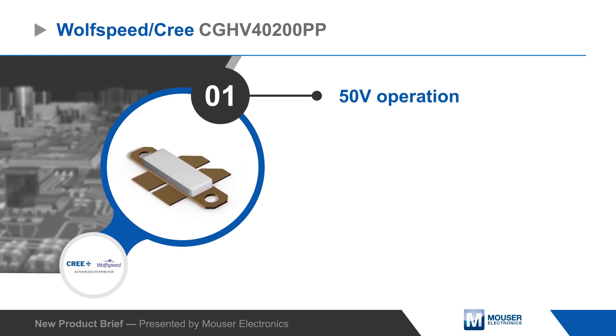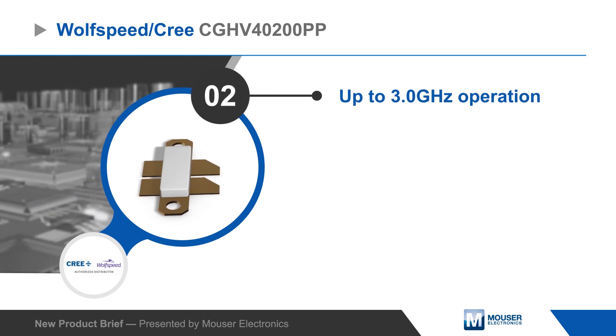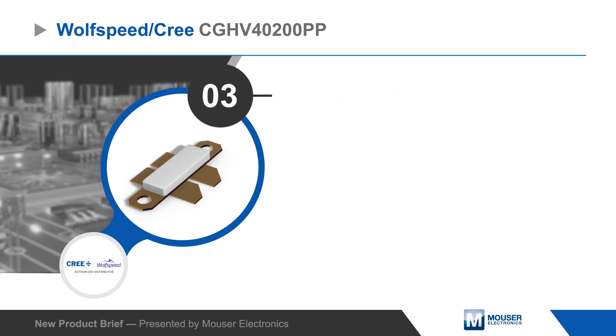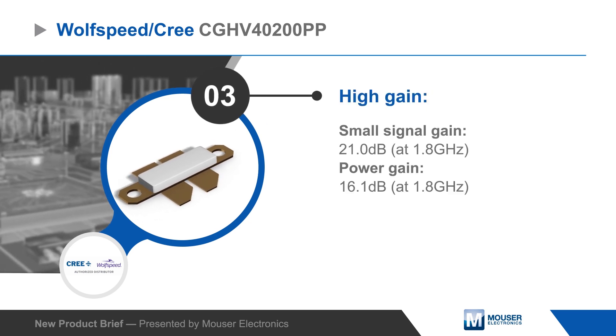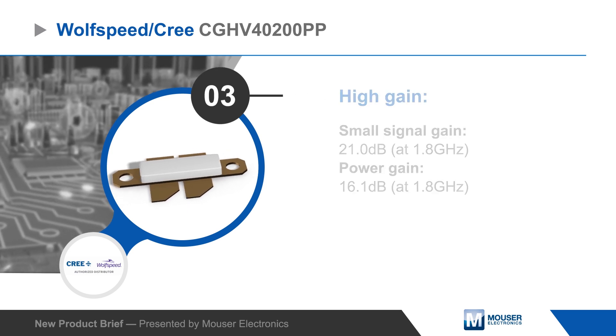The transistor operates from a 50-volt rail and can be used with signals up to 3 GHz. At 1.8 GHz, the CGHV40200PP has a 21 dB small signal gain, 16.1 dB power gain, and can output up to 250 watts with 67% drain efficiency.